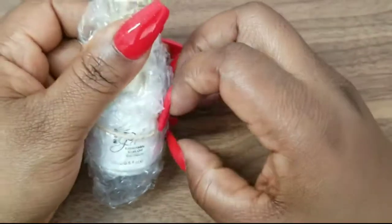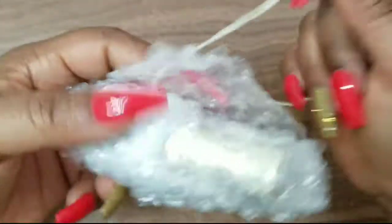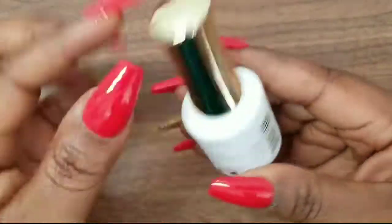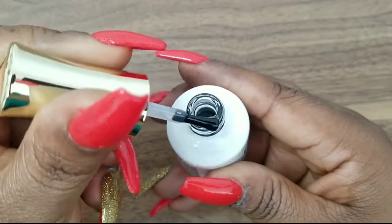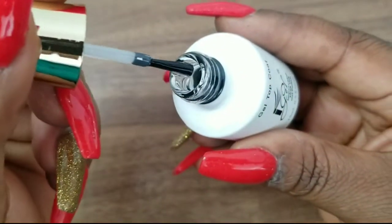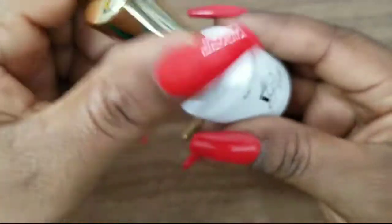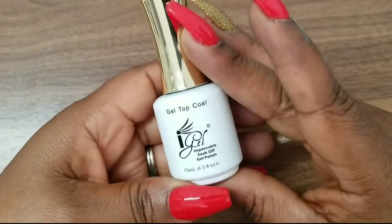Next I got this top coat — it was a free item because my purchase was over a certain amount. This is my first time ordering from Eye Gel Beauty so I'm going to try it and see how I like it. It's not very thick — it's more runny — but it was free so I'll try it and see how it works.